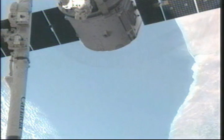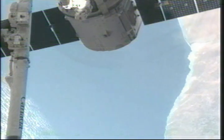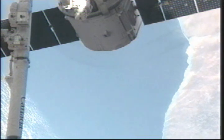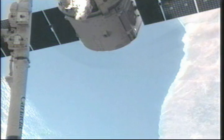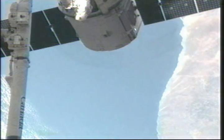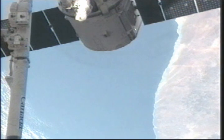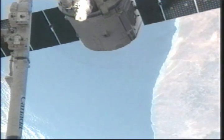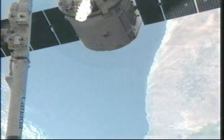That is the coast of South Africa coming into view just beneath Dragon and its solar panels. The robotic arm there on the far left hand side. We are coming up on the GO for release in just a couple of minutes. After that GO is given, it will take about five or six minutes for Dragon to actually be released.